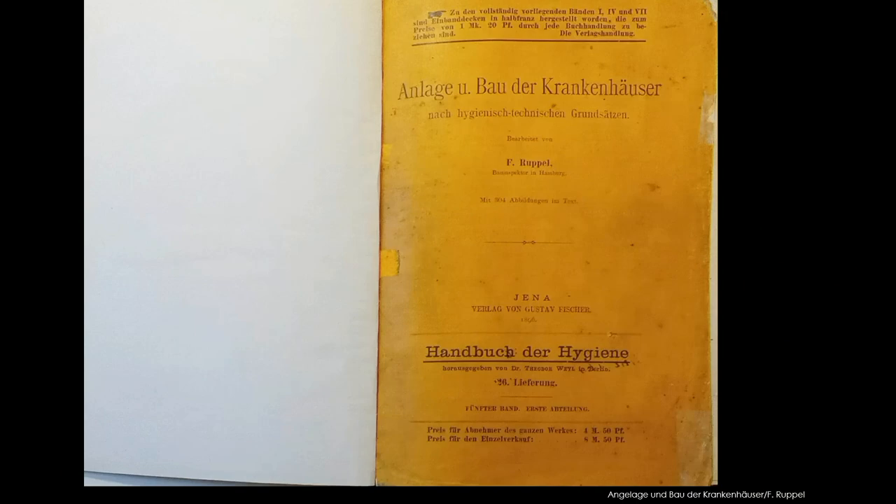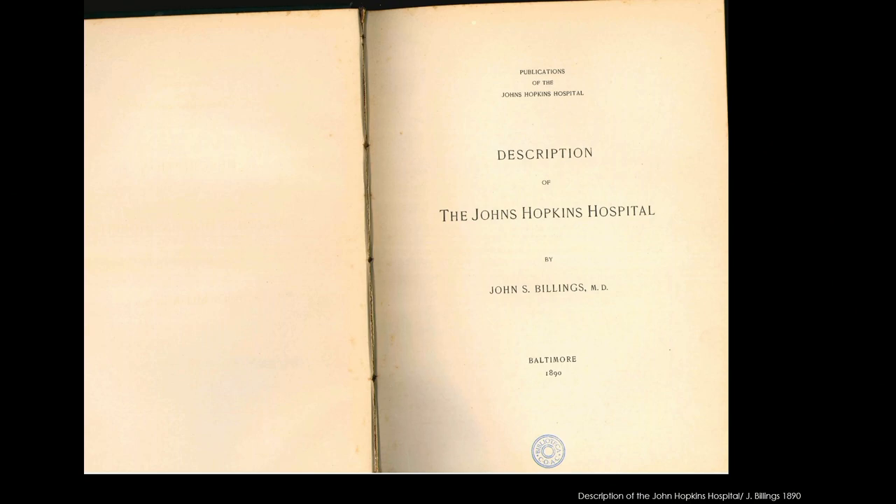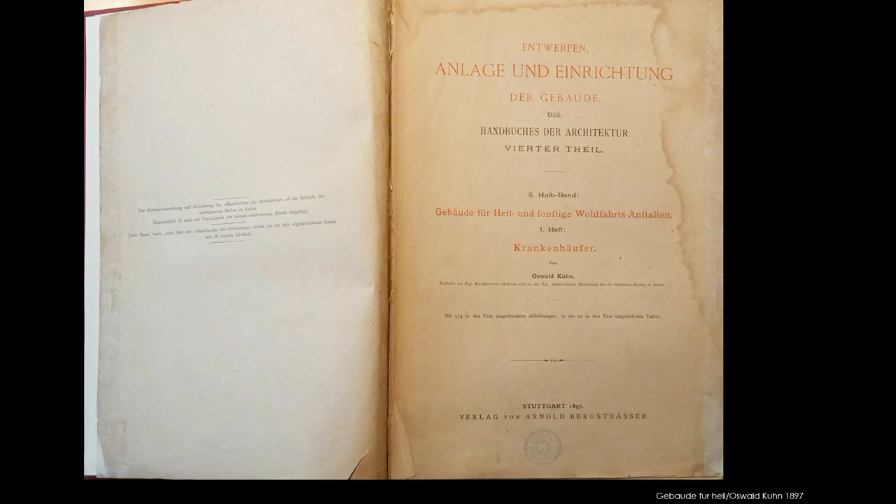If you look into the bibliographic references, you can see that there are lots of documentation — some 600 books that relate to hospitals at that time. For instance, on people who researched what was considered a modern hospital and what was required according to contemporary medicine. They all look into these hospitals that he wrote down what he was interested in.